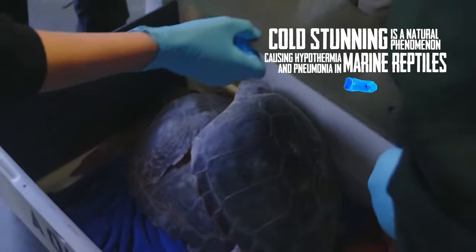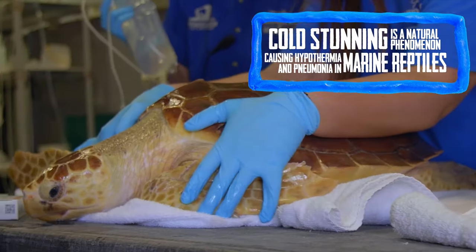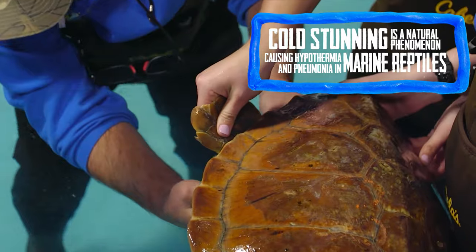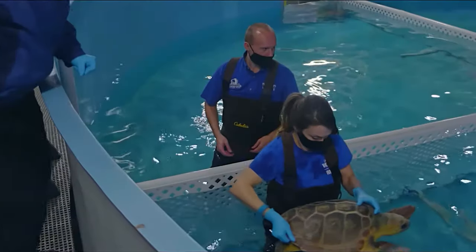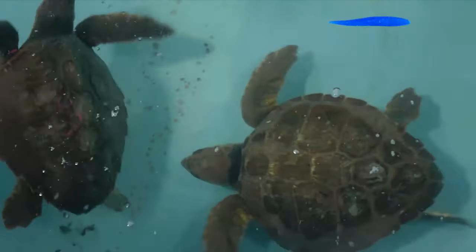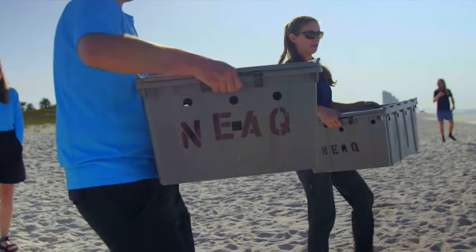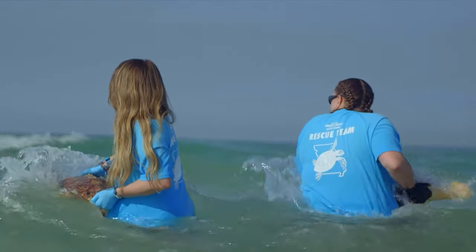How long does it take to get them healthy enough to be released back to the wild? We were fortunate to have our turtles here for about three months, and our expert animal care team spent hours and hours making sure that their body condition was improving, that they were getting stronger before we could release them back into the wild to be vital parts of their natural ecosystems.